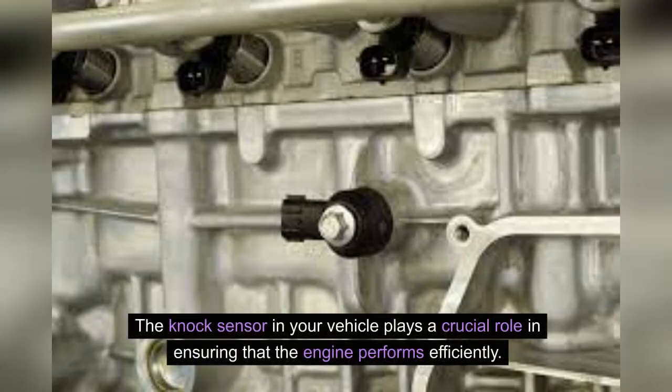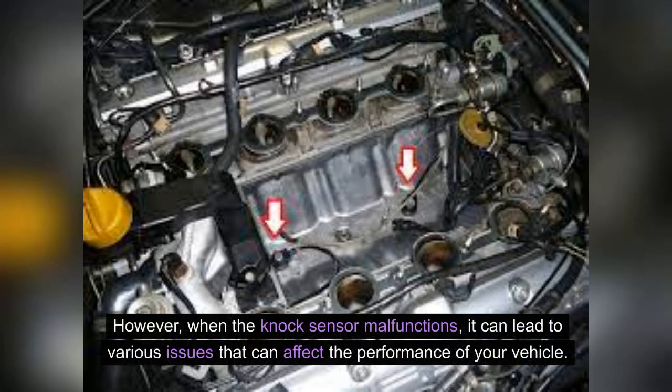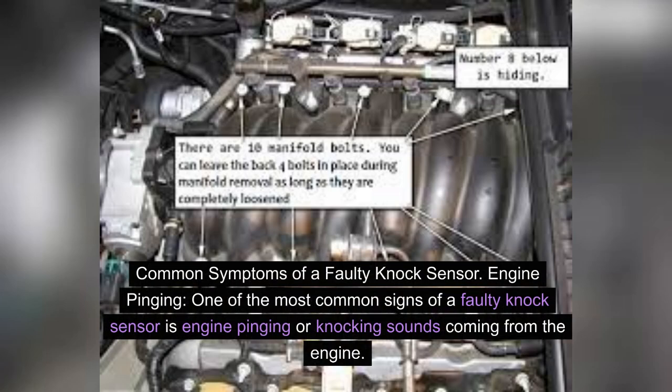The knock sensor in your vehicle plays a crucial role in ensuring that the engine performs efficiently. It detects unusual vibrations or knocking in the engine and sends signals to the engine control unit to adjust the ignition timing. However, when the knock sensor malfunctions, it can lead to various issues that can affect the performance of your vehicle. Common symptoms of a faulty knock sensor.